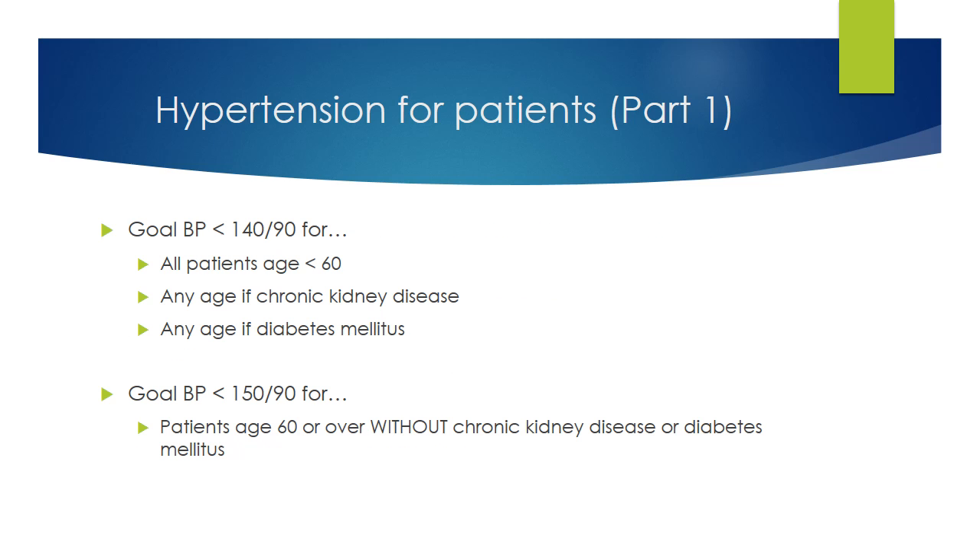According to the JNC 8, goal blood pressure is less than 140 over 90 in all patients under 60, or patients of any age with chronic kidney disease or diabetes. For patients 60 and over without chronic kidney disease or diabetes, the goal blood pressure is less than 150 over 90. This higher goal is controversial, especially for those with other risk factors including heart disease or stroke, and for black patients, who are at higher risk for stroke and might benefit from the stricter control of 140 over 90 at all ages.